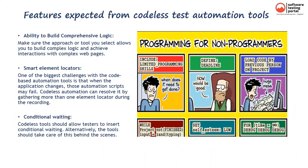Now let's start understanding the features expected from Codeless Test Automation tools. We need to make sure the approach or tool you select allows you to build complex logic and achieve interactions with complex web pages. One of the biggest challenges with code-based automation tools is that when the application changes, those automation scripts may fail. Codeless automation can resolve this by gathering more than one element locator during the recording. Codeless tools should allow testers to insert conditional weighting, or alternatively, the tools should take care of this behind the scenes.